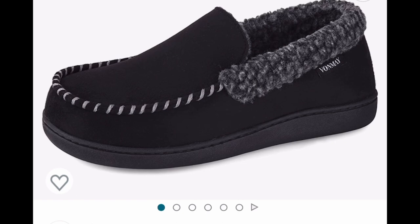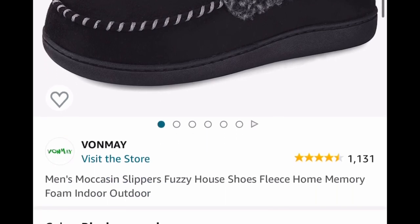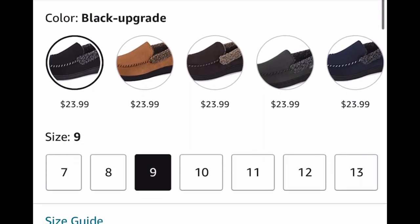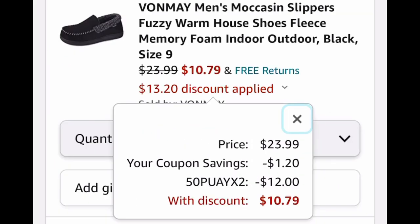Next one here, we have men's fuzzy house slippers. Great reviews and they're memory foam, so you know these are going to be comfortable. Listed for $23.99 — go ahead and clip the coupon, put in a code — $10.79.